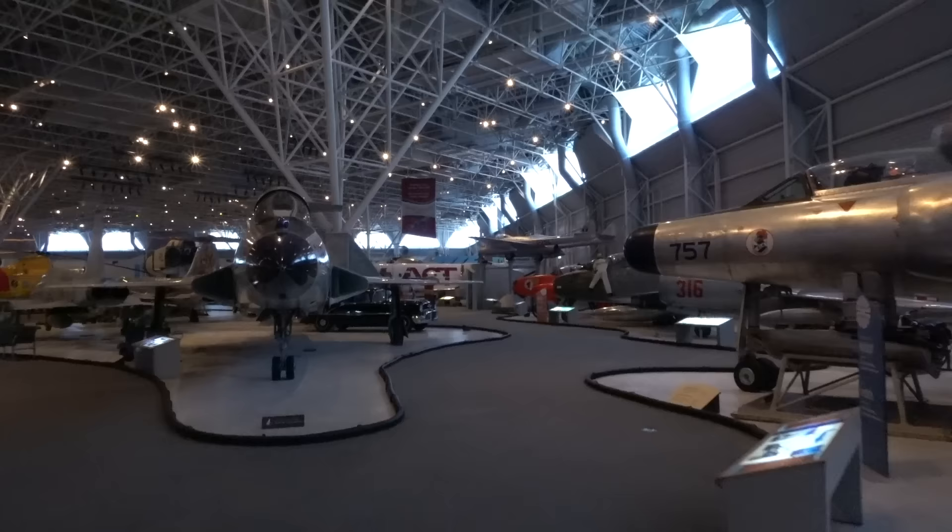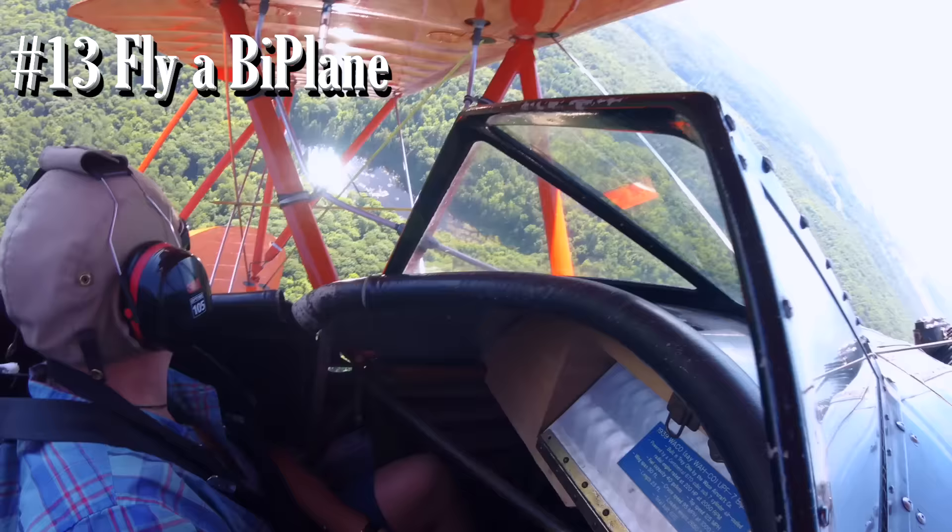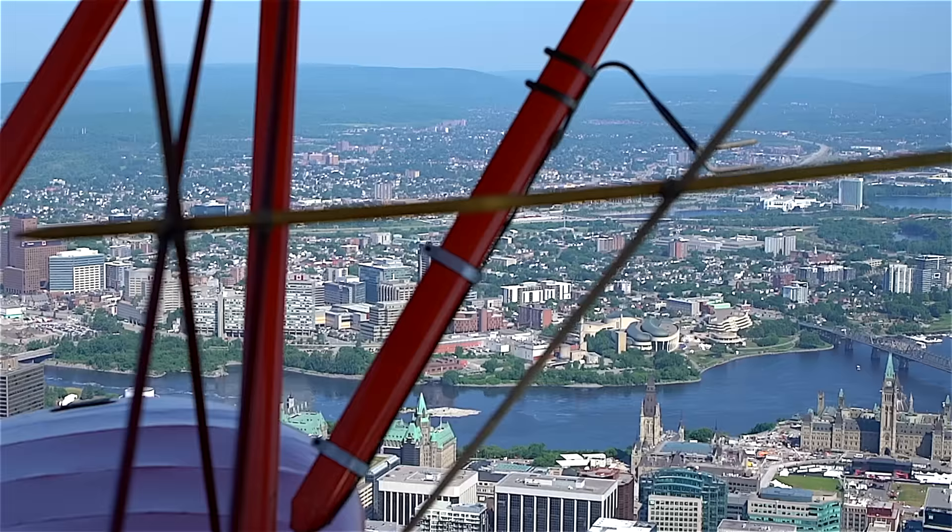Make sure you come check out the Aviation and Space Museum. And while you're here, do a biplane flight to see all of Gatineau and downtown Ottawa.